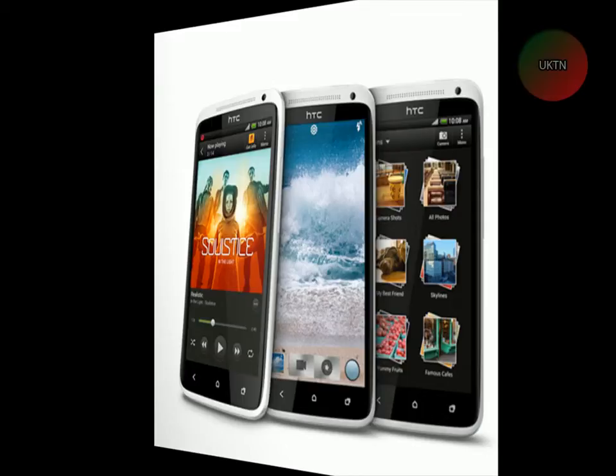It's got 16 million colours, a 720 x 1280 pixel resolution with a 4.7-inch screen. It's multi-touch as well and it's protected by Gorilla Glass.